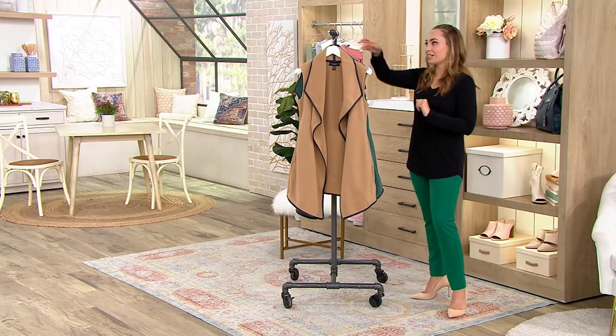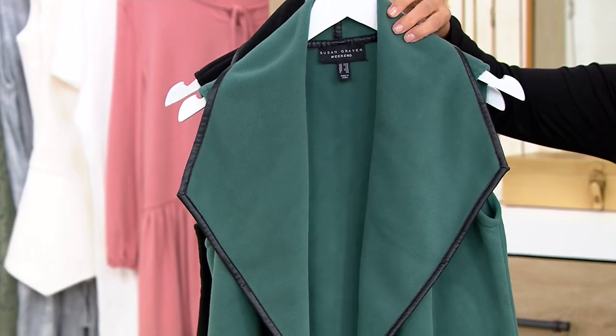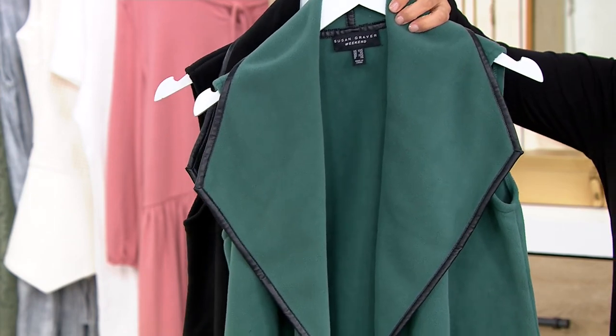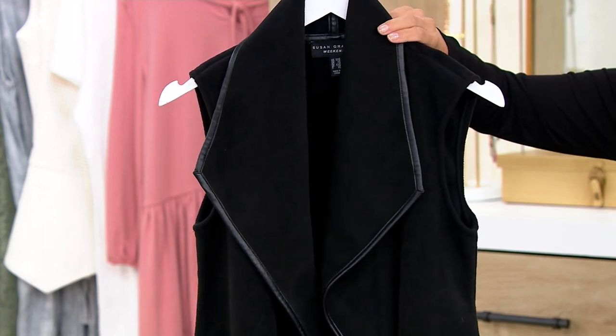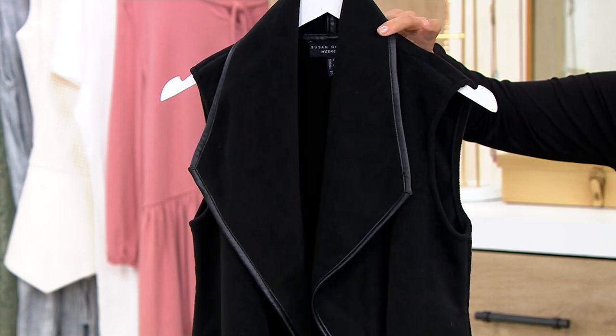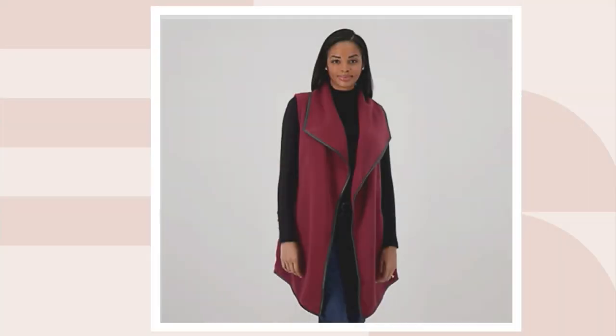This comes in a few different colors. We have it here in Warm Tan, Deep Pine — makes you think of being in the forest, the woods. We have it in Black; if you want the black, we have 120 remaining, so be careful and double check. We also have Wine on QVC.com — that one is our most limited, with only two dozen remaining.